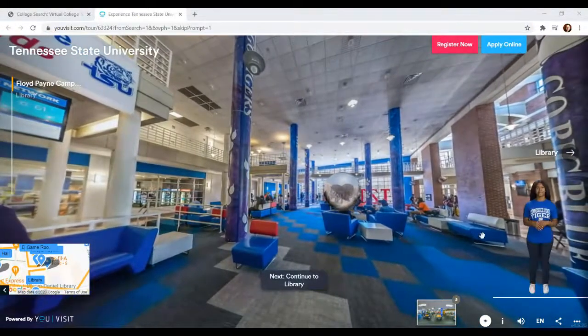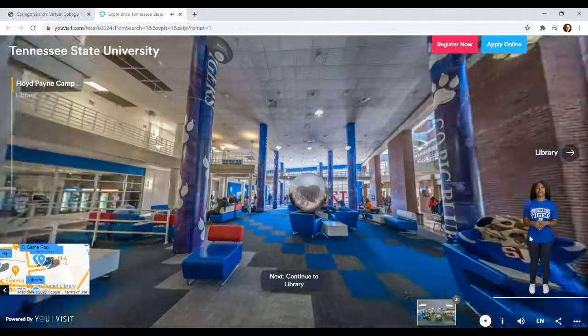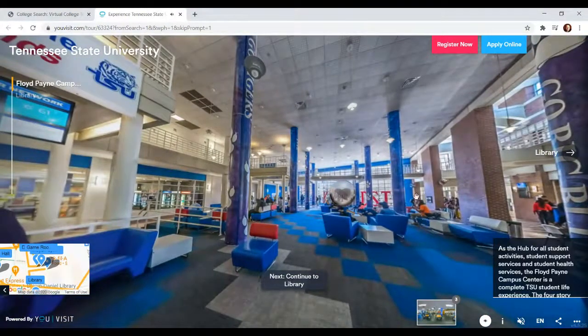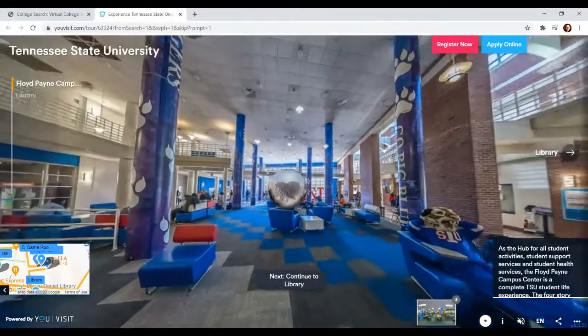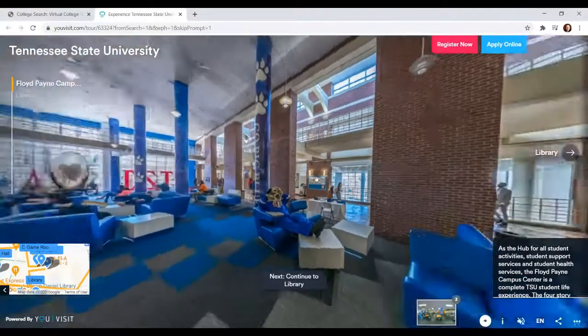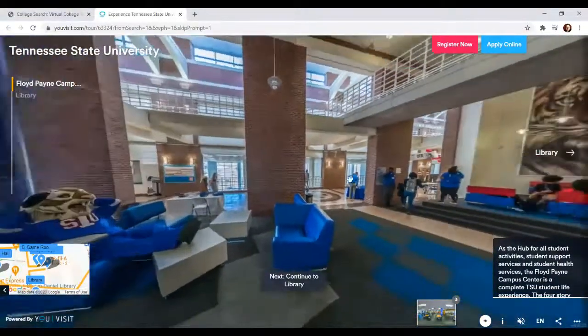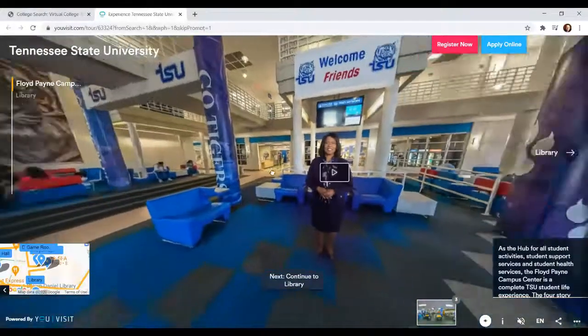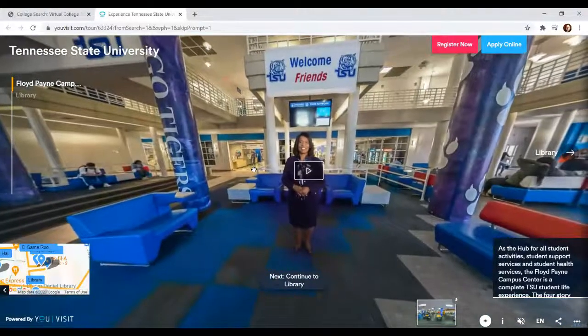As we scroll around and look around this room, we see the tiger over here — he is relaxed, chilling. There are a couple of interactive things on here that I can click before I go to the next stop. You can see there's a person standing here with a play button on her, so that means that's a video. We're going to push play on this video in just a second.